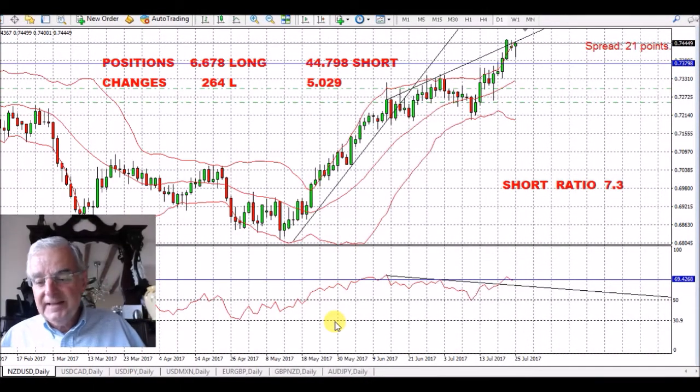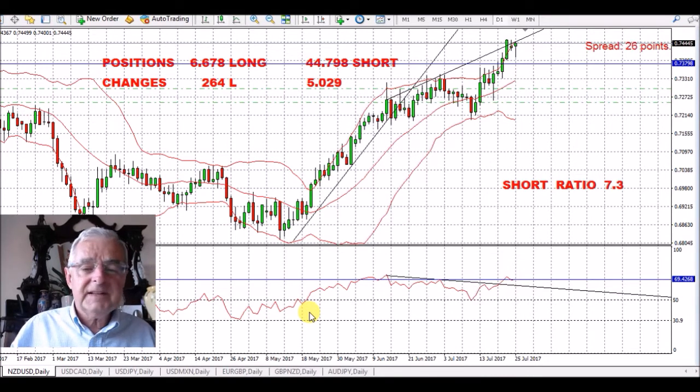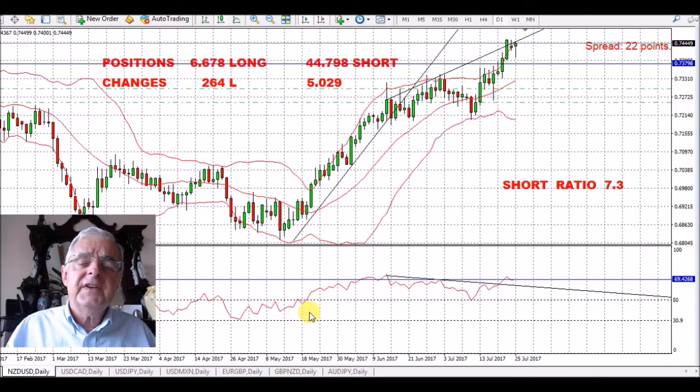Hello, good morning and welcome. It's the 25th of July, just after 7 o'clock. We'll start as ever with NZD/USD. We're expecting a little bit of a rally in the US dollar after the Fed meeting on Wednesday. If we don't get an interest rate hike, they're talking about trimming the balance sheet, which basically has the same effect — it gives more strength to the US dollar.